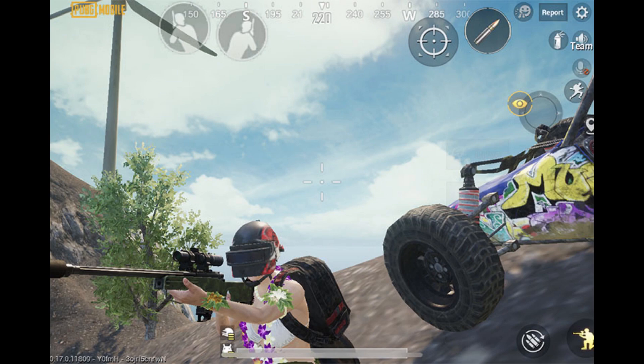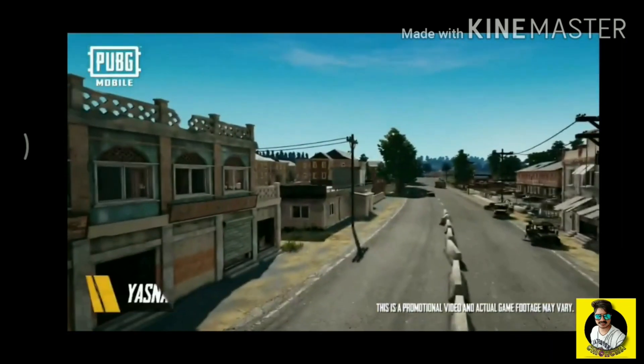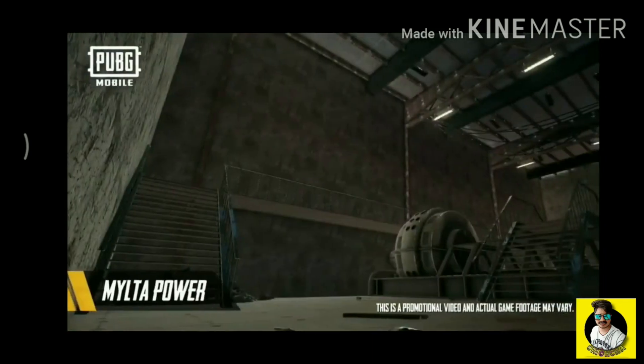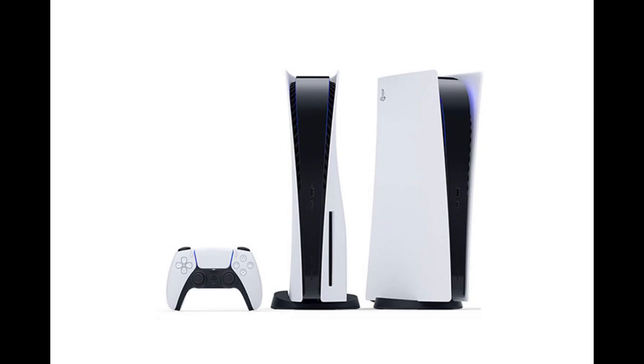Recently we saw a leak of Wrangle 2.0 coming, and this indeed happened. Wrangle 2.0, along with Payload 2.0, has been released in Chinese PUBG, so there won't be a long wait until it makes it to the global versions — let's look out for that.